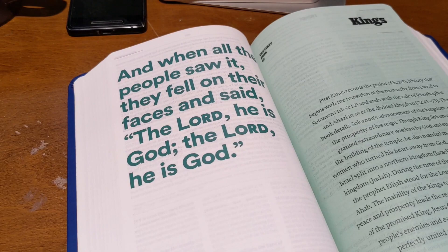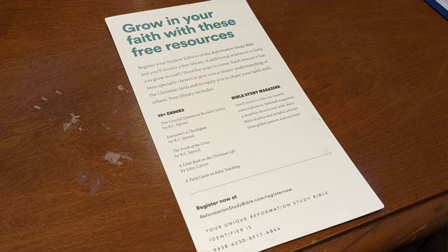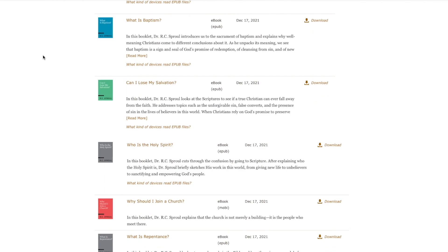There's a gift that you get along with this Bible. If you register your study Bible with Ligonier, you get access to over 40 e-books and a free six-month subscription to Table Talk, a monthly devotional with daily Bible study.